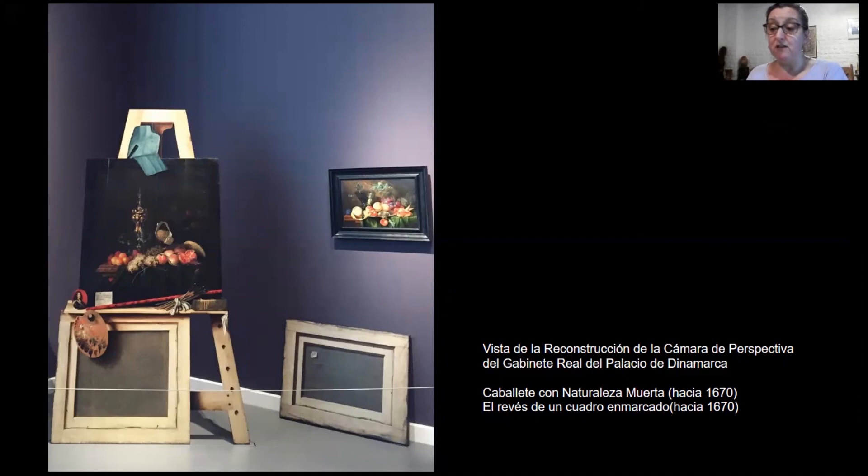La reconstrucción actual de la Cámara de Perspectiva del Palacio Real de Copenhague nos da una idea de cómo podría haber estado presentado el revés de un cuadro. Expuesto en el suelo, contra la pared, junto al caballete, como un cuadro sin colgar que tenía que engañar al observador. Este, al darlo vuelta para ver lo representado en el anverso, se encontraría con una tela sobre el bastidor y quedaría sorprendido, extrañado.